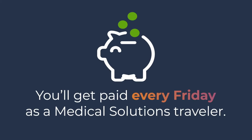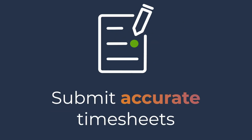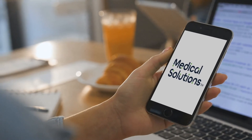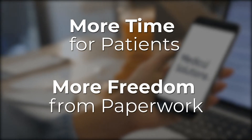You'll get paid every Friday as a Medical Solutions traveler, and the key to getting paid correctly and on time each week is submitting your timesheet accurately and before the deadline each Monday at 3 p.m. Central Time. Luckily, the Medical Solutions app makes submitting your timesheet a snap, leaving you more time for your patients and more freedom from paperwork.